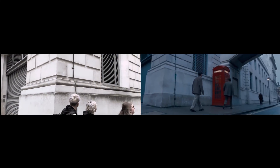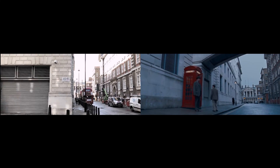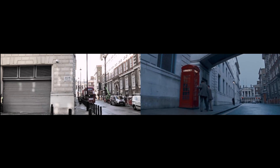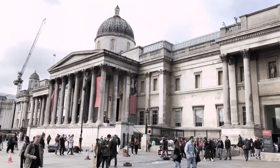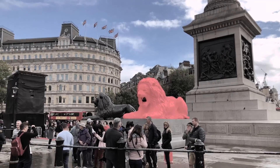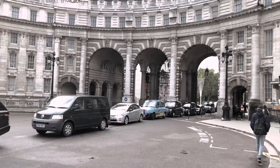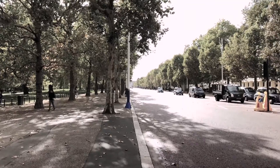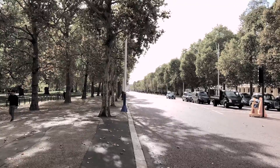Here we are. I've never used a visitor's entrance before. Should be fun. It's the long walk to Buckingham Palace. Can I be bothered? Yes, I can.